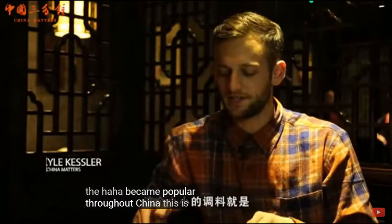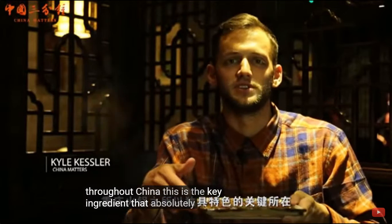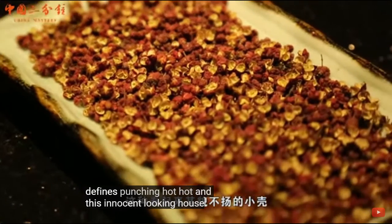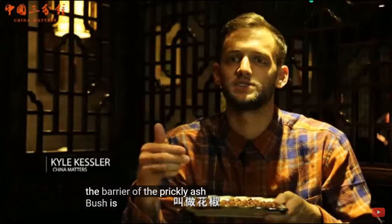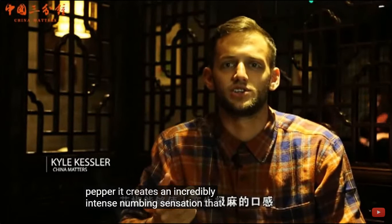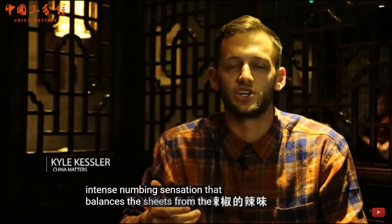This is the key ingredient that absolutely defines Chongqing hot pot. This innocent-looking husk from the berry of the prickly ash bush is called the Chinese red pepper. It creates an incredibly intense numbing sensation that balances the heat from the chili in the food.